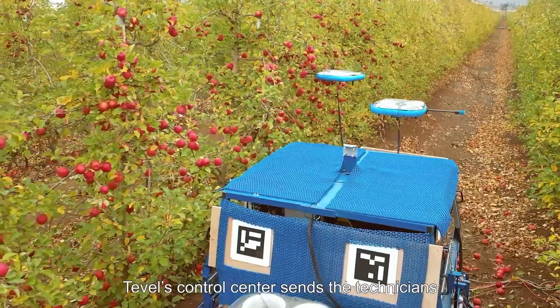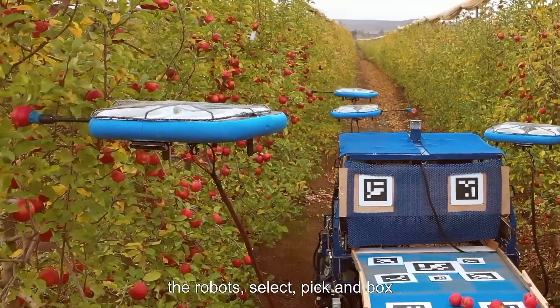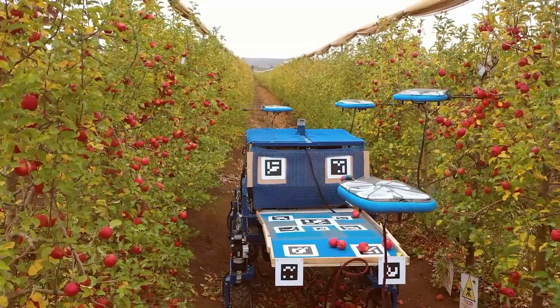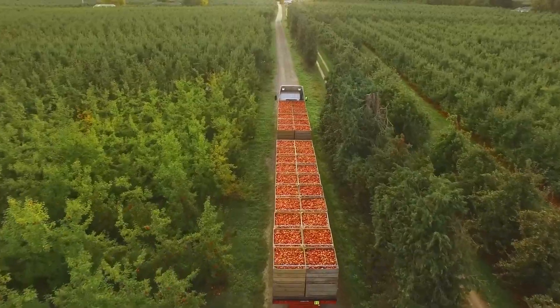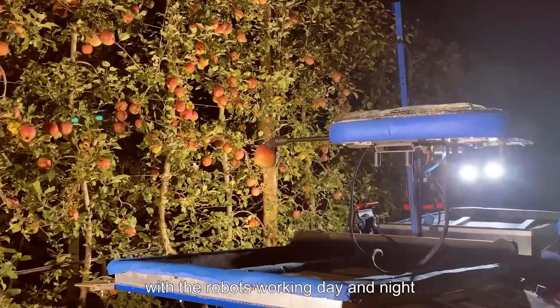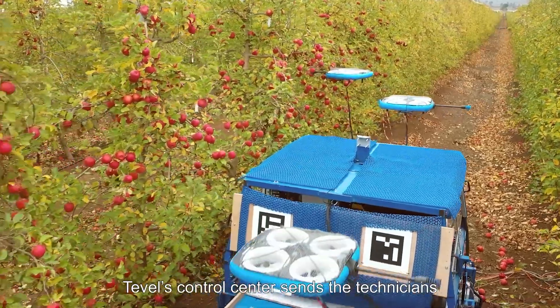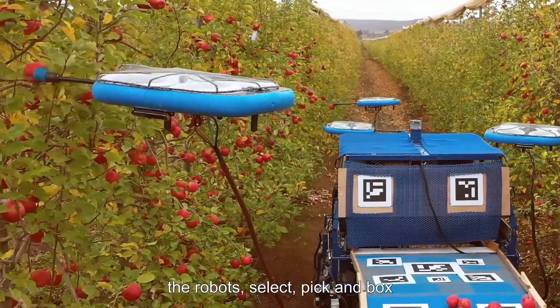Lastly, we have the Fruit Picking Flying Autonomous Robots by Tevil, an amazing innovation in agricultural technology. Tevil, an Israeli company, revolutionized the picking of oranges and fruit with these robots, making them a revolutionary development for orchards and tangerine gardens.